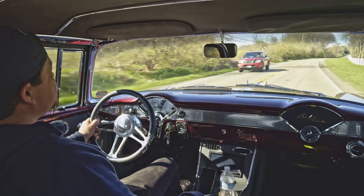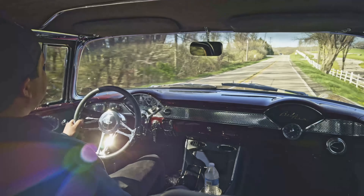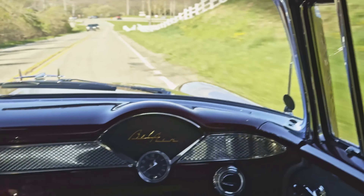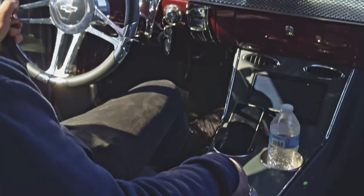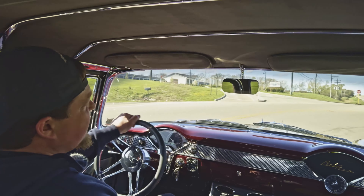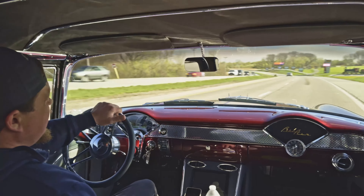Alright everybody, real special treat here today. Got the 1955 Nomad — this one's totally custom, top to bottom. Start off with the Roadster Shop chassis underneath. This is a really high-end, custom-built frame-off rotisserie build — they put a brand new Roadster Shop chassis tweaked to race car specs, essentially. Has a rack and pinion, all the goodies underneath. Definitely check out the pictures online of the undercarriage — it's extremely impressive. LS3 under the hood making about 480 horsepower, paired with a modern electronic automatic transmission that also has manual shift mode. Let's see what she's got.